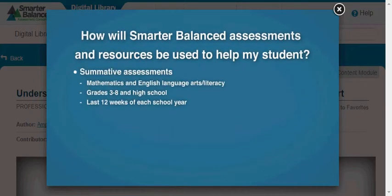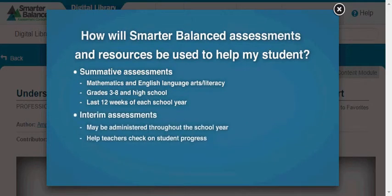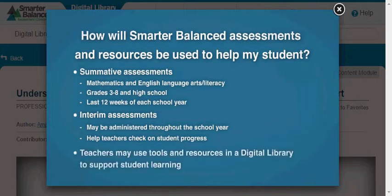Students in grades 3 through 8 and grade 11 take the Smarter Balanced Summative Assessments in mathematics and English language arts literacy during the last 12 weeks of each school year. But Smarter Balanced is more than just a year-end test. Teachers will be able to administer interim assessments throughout the school year to check on student progress, and will also have access to tools and resources through a digital library to support student learning.